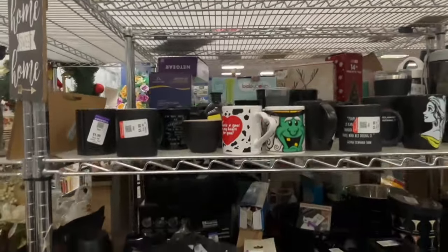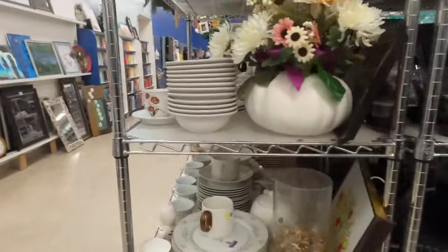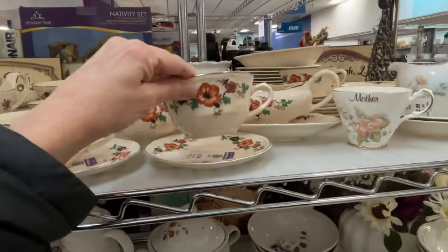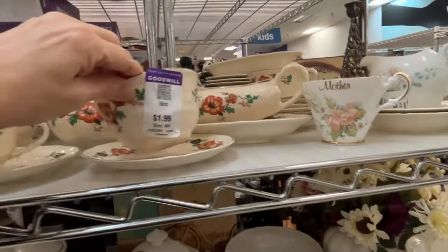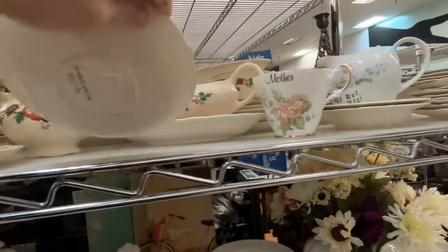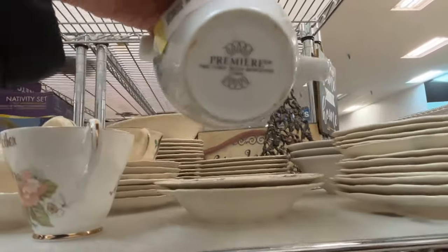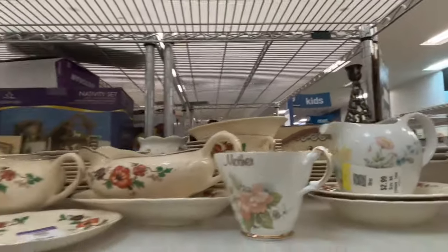I kept getting error messages that the lighting wasn't good for filming, especially I didn't think you'd be able to see too much on that black section. I thought some of these were pretty but I did not grab any. I have a lot of dishes, so at this point they've got to be something really special. I grabbed some Noritake last week at the other Goodwill that were really pretty — they've got to be really super different or unusual before I'll grab them these days.